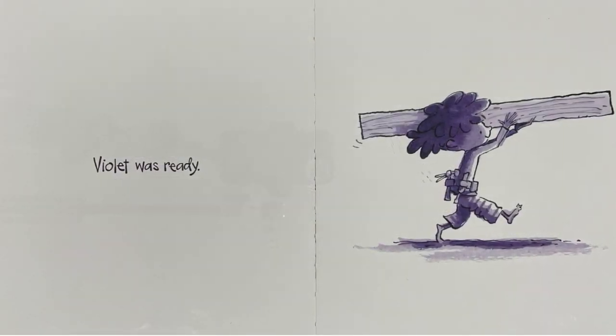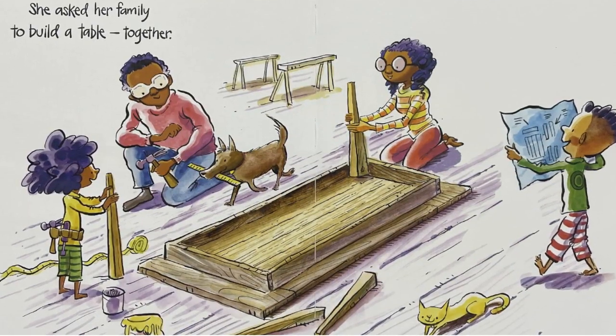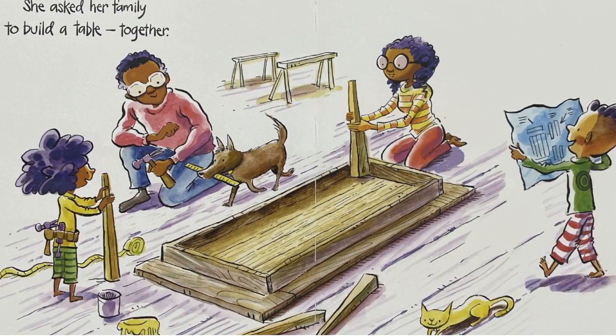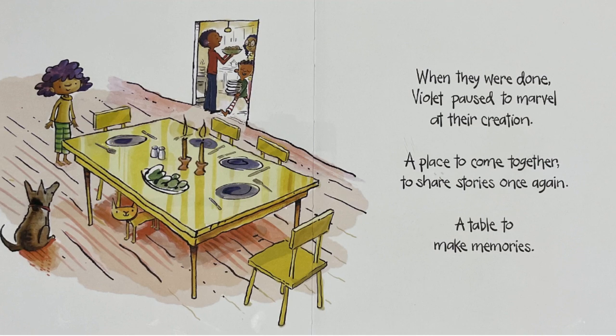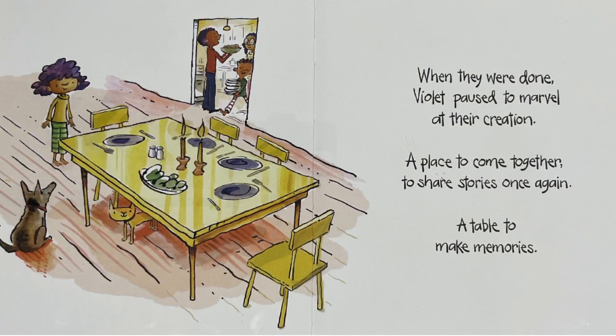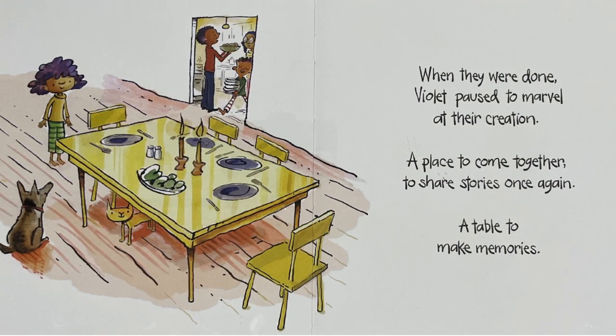Violet was ready. She asked her family to build a table together, and they did. When they were done, Violet paused to marvel at their creation, a place to come together to share stories once again, a table to make memories.